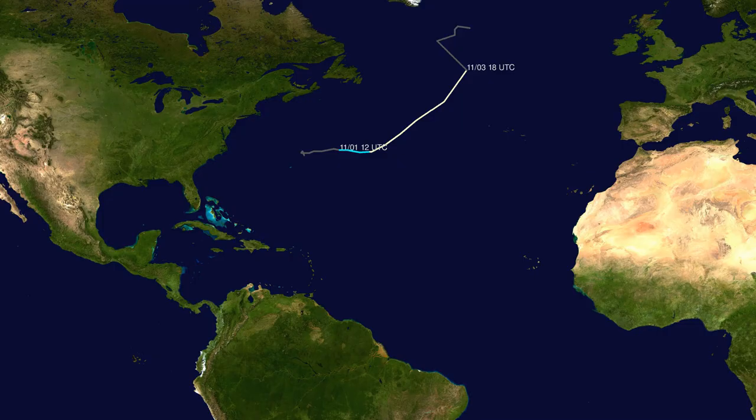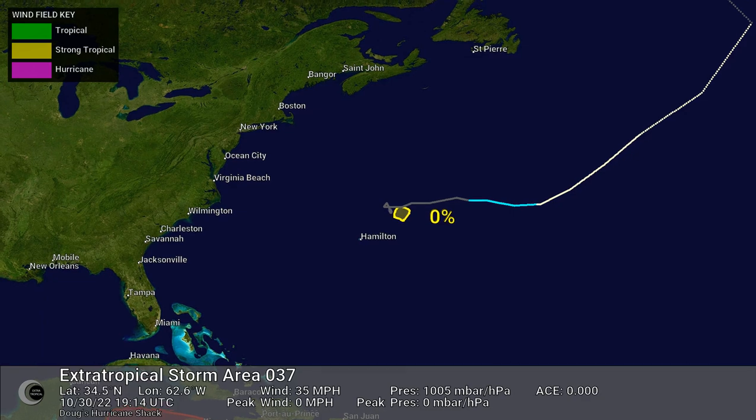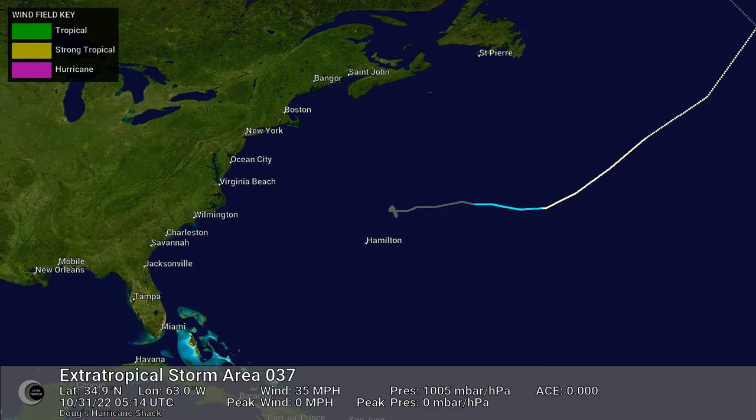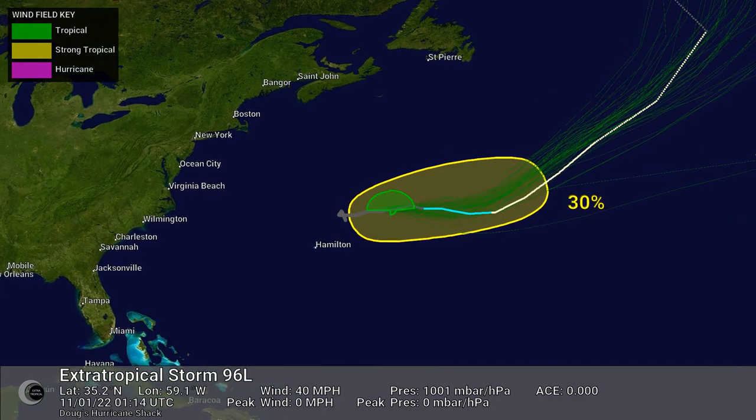Track map of Hurricane Martin. This animation shows the wind field, watches and warnings, ensemble models, and official forecast cone for Hurricane Martin.